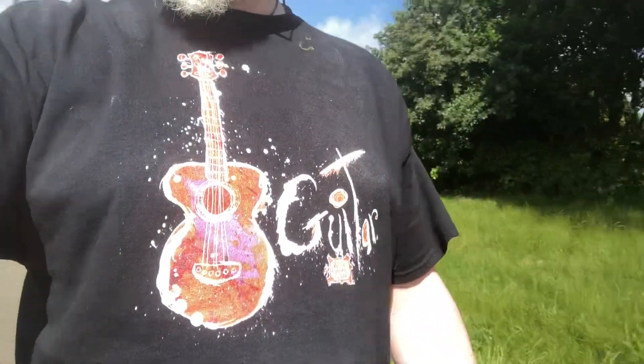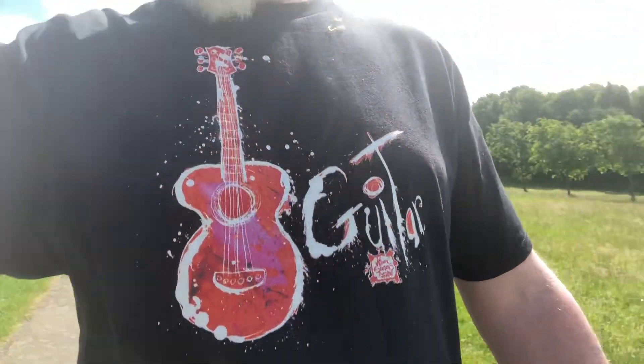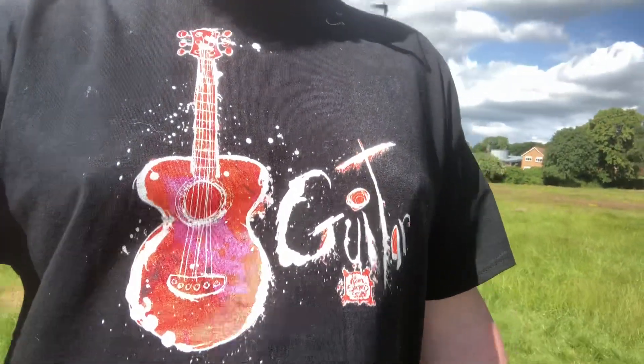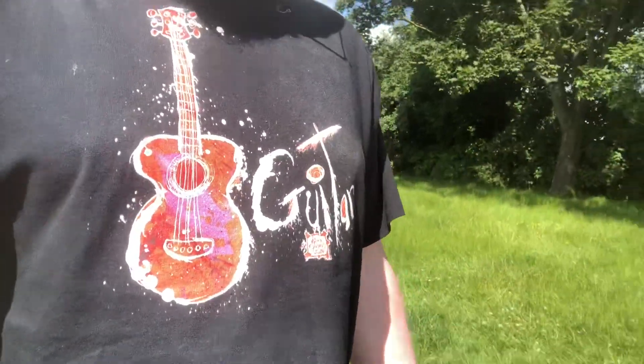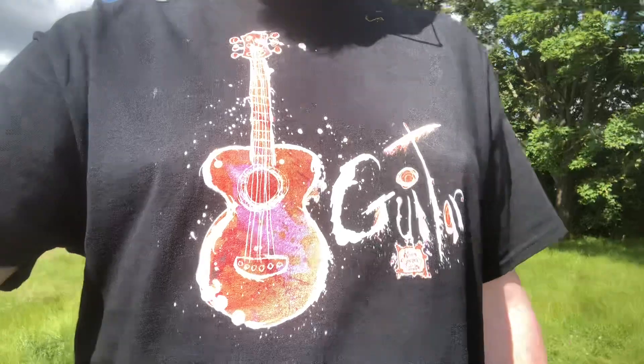This is the guitar t-shirt and it comes in a whole range of colors as well. There you can see it's like a red one. There's a green and a blue and a kind of turquoise colored one and a yellow one. Loads of different colors, so get over and have a look at them.